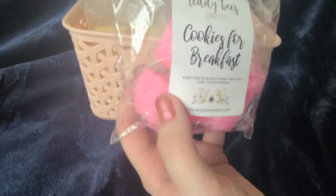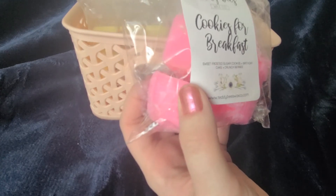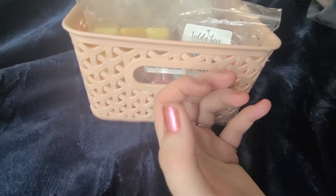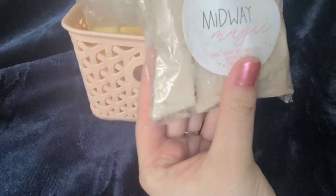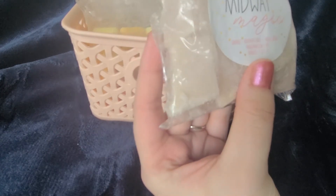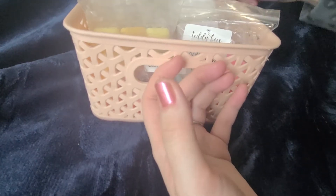I have cookies for breakfast, which is sweet frosted sugar cookies. I have birthday cake crunch berries. And for another birthday cake kind of scent I have churro birthday cake, vanilla wafer, and marshmallow fluff. Excited to melt those.